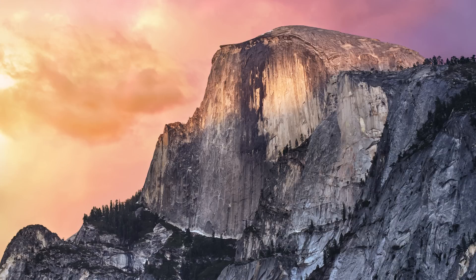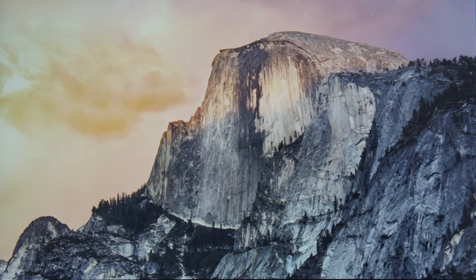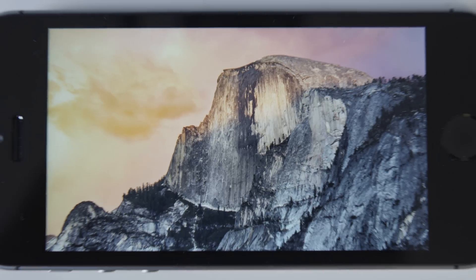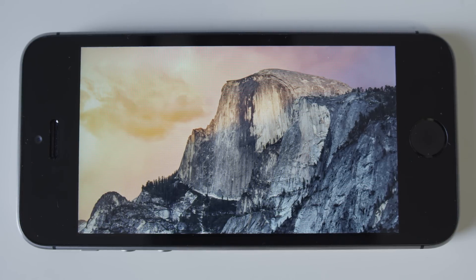Here is the new OS X Yosemite 5K wallpaper — it's a really high resolution image, higher than any other display I have. And here it is on the iPhone 5s: a 4 inch display at 326 pixels per inch. You can see it looks pretty good, it's pretty crisp, and from a regular viewing distance there are absolutely no problems. Apple has boasted about this 326 pixels per inch a lot, and that's what they call a Retina display.